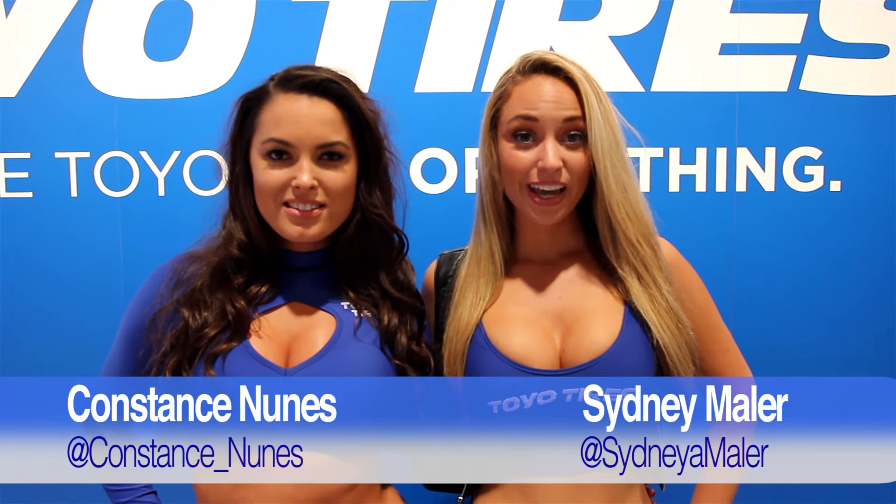Hello, Audizine. I'm Constance Nunez, and I'm Sydney Mailer, and welcome to SEMA 2015.